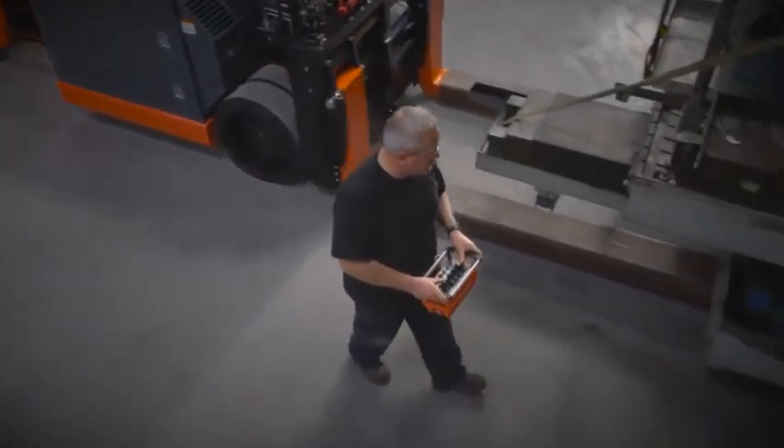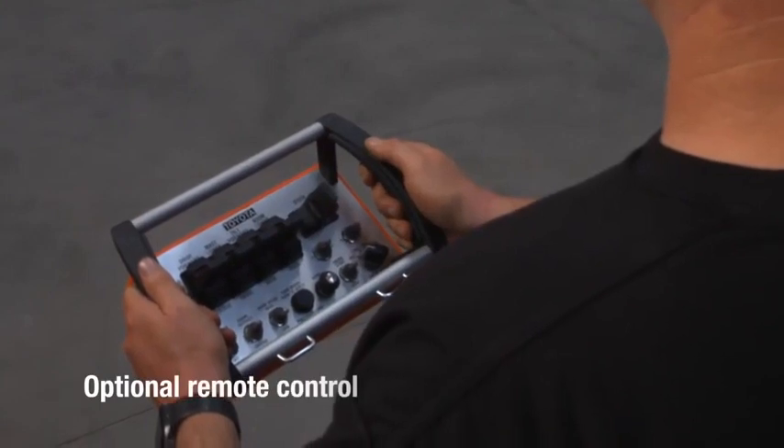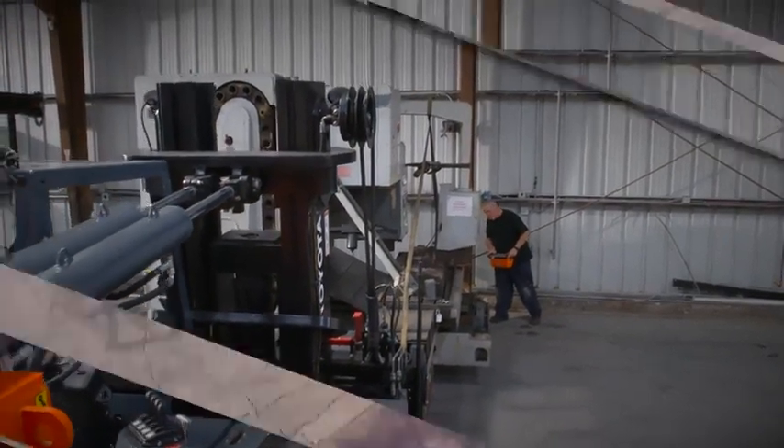For the times when you need to step outside of the forklift to ensure the load is lifted properly, an optional remote control allows you to control drive, lift and lower, tilt, and other functions for expert control and precise handling.